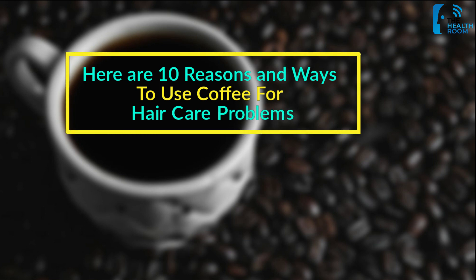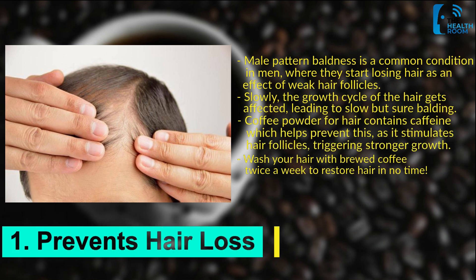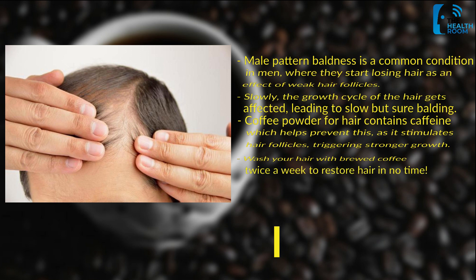Number 1: Prevents hair loss. Male pattern baldness is a common condition in men, where they start losing hair as an effect of weak hair follicles. Slowly, the growth cycle of the hair gets affected, leading to slow but sure balding. Coffee powder for hair contains caffeine which helps prevent this, as it stimulates hair follicles, triggering stronger growth. Wash your hair with brewed coffee twice a week to restore hair in no time.